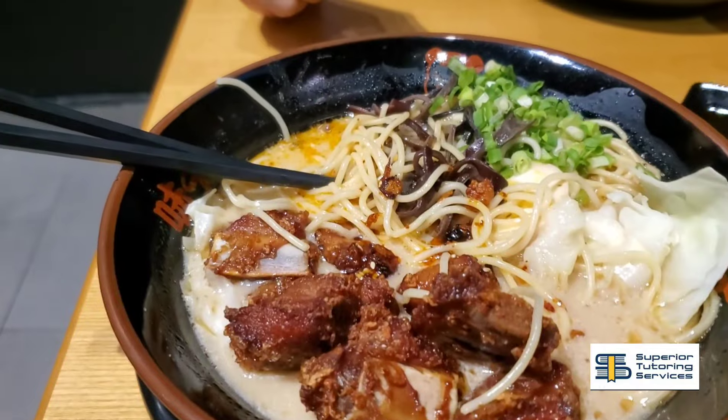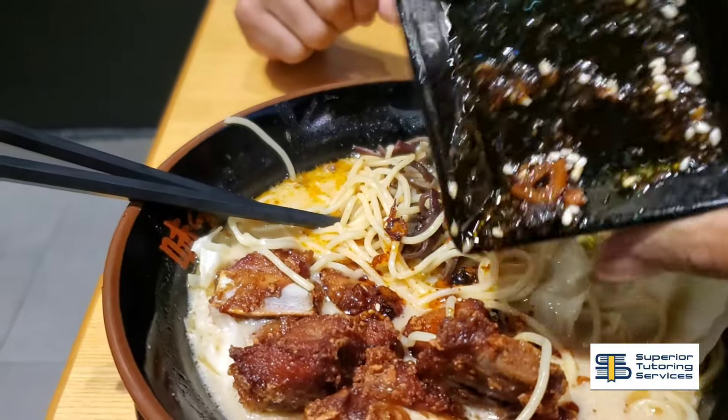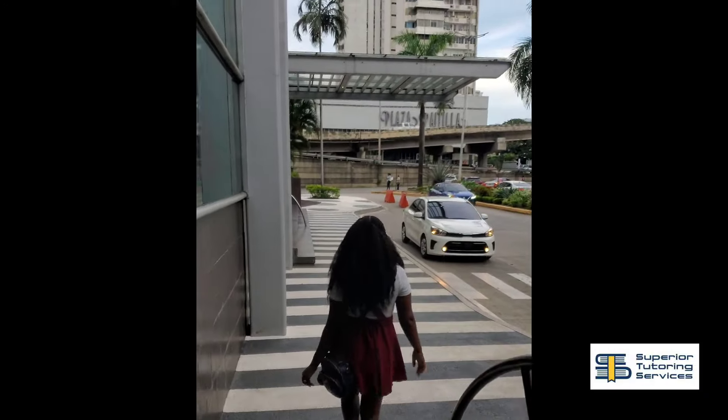We also went to Ajisen Ramen where we had some amazing Japanese food. They offered big portions and amazing prices, and overall I found that you can eat really well in Panama without spending a fortune. These spots offer great value for money.